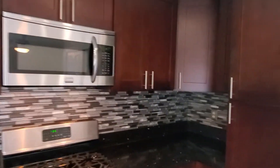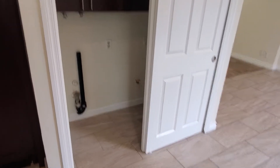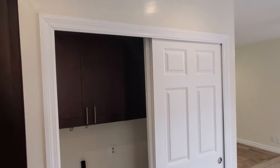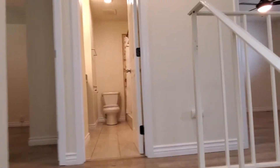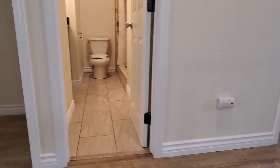Right through here is the laundry area — it comes with laundry in the unit, which is such a great feature. Taking you upstairs to the four bedrooms and full bathroom, you'll notice upgraded flooring throughout and a nice chandelier over the stairs.